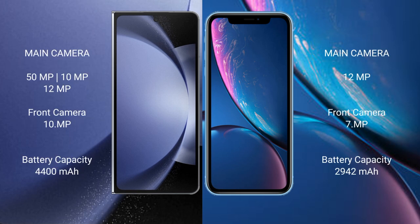Samsung Galaxy Z Fold 6 has a triple rear camera setup: 50MP plus 10MP plus 12MP, and a 10MP front camera. iPhone XR has a 12MP rear camera and 7MP front camera. Samsung Galaxy Z Fold 6 has a 4400mAh battery with 45W fast charging support.